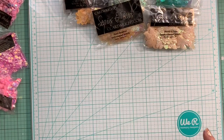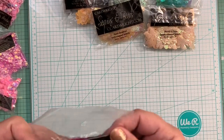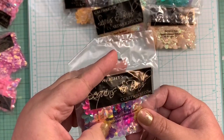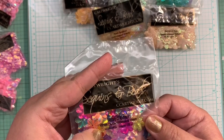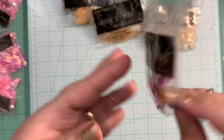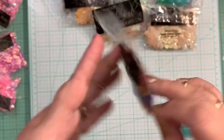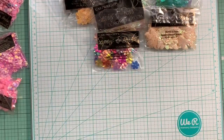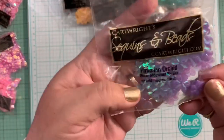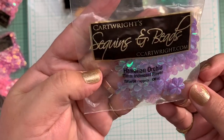Then I ordered more of the flower ones. And I ordered these ones — they are the mixed colors, 15 millimeter crystal iridescent flowers. That's how they look — very pretty. Love how the colors look together, very pretty. I also ordered Hawaiian orchid, also in 15 millimeter, and these are iridescent.